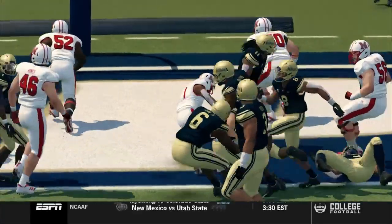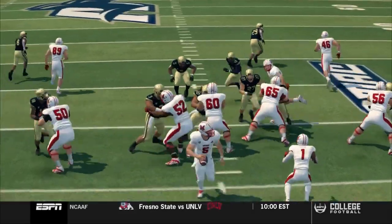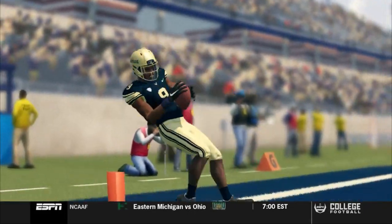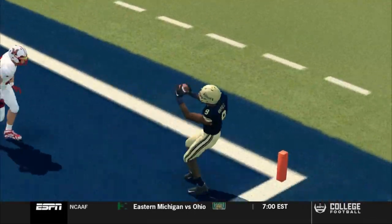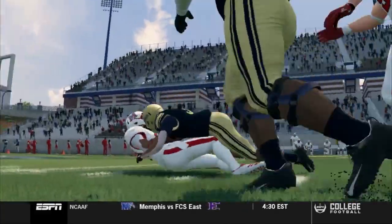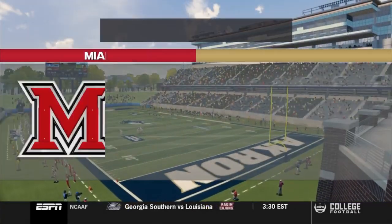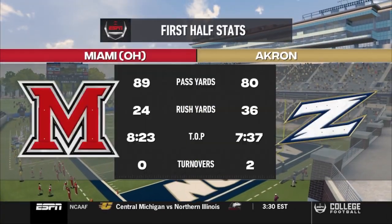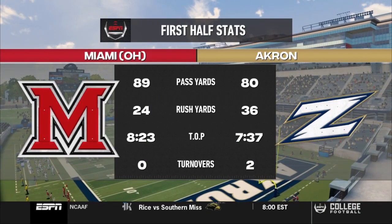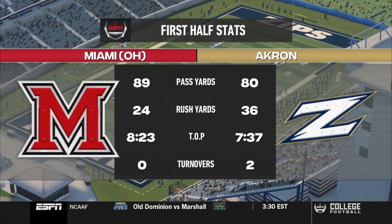It's been a sluggish start for both offenses, and for Miami of Ohio, this is not normal. They're not able to get the run game going, and Gabbert is missing open throws. But the defense has really stepped up, especially in the second quarter, generating pressure and forcing two clutch turnovers. If the Red Hawks want to win this game, they've got to find their offense. Only 133 yards of total offense for the Red Hawks and 116 for the Zips. Let's see if Miami's offense can wake up in the second half.